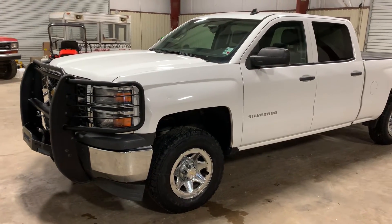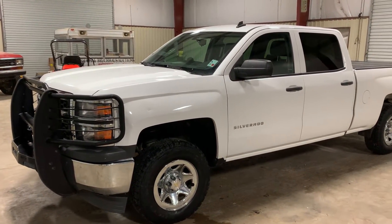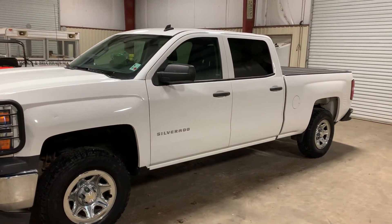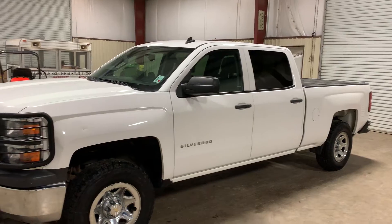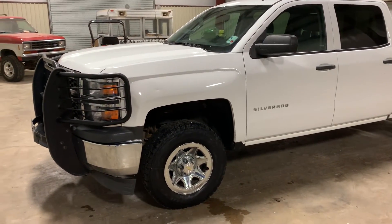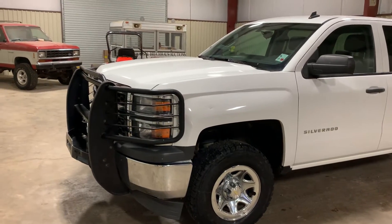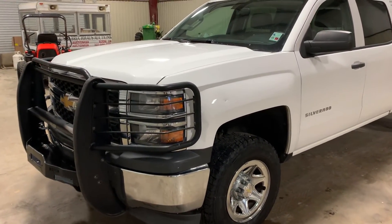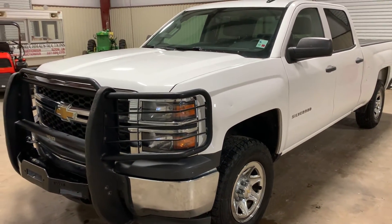We're going to do our walk around video on this 2014 Chevy Silverado 1500 four door four wheel drive truck. This is a pretty nice unit being brought in by the local sheriff's office. We're selling seven patrol units for them — I think we have three trucks like this, so be sure to check them all out. They're actually updating to newer and better trucks, which is the reason for getting rid of them. There's a total of seven, all sold separately.